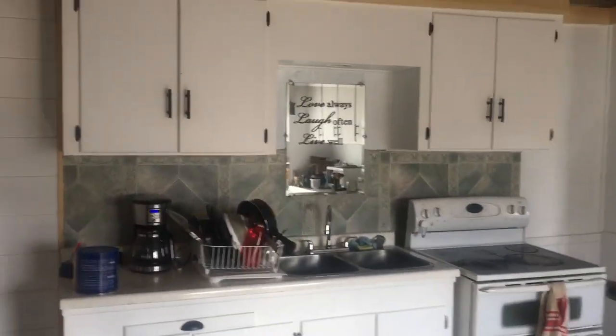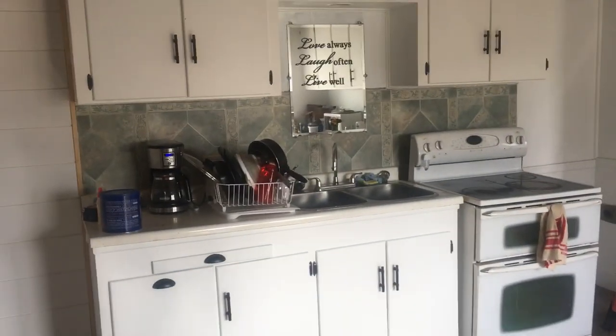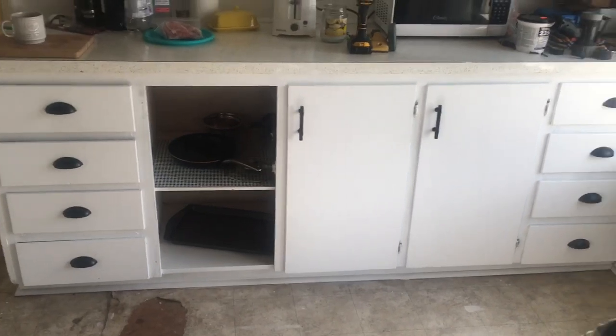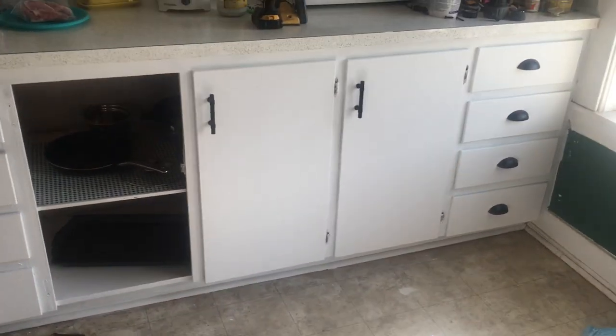More handles on the cupboards over here. We ran into those lower cabinets having different hinges, so we have to go get different hinges today, and we still haven't finished this wall.